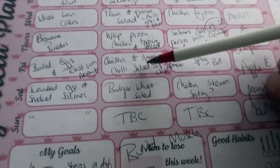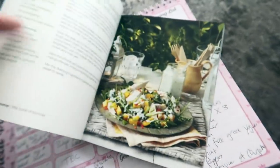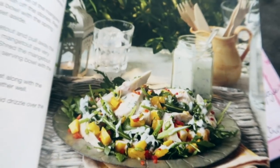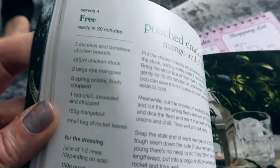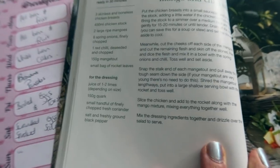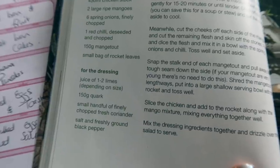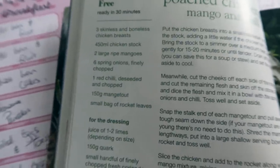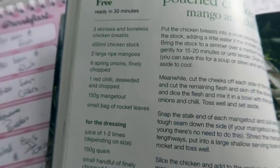Another day I'm having chicken and mango chilli salad from page 44 of the book. It's very rare that I put fruit with my salad, so it'll make a nice change and I absolutely love mango. The dressing is right up my street — limes, quark which is really high protein, coriander, and salt and pepper. The salad has chicken, chicken stock, mango, spring onion, one red chilli, some mustard leaves, and rocket leaves. Really looking forward to trying that.